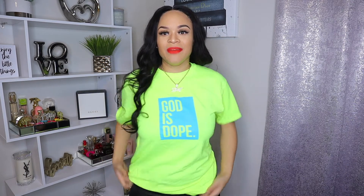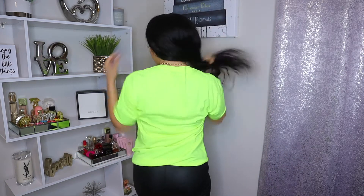I know y'all are like, she went from Boys in the Hood to God is Dope, but this was just the next shirt in my collection. I purchased this from the God is Dope website — they do all kinds of God is Dope shirts. I picked up this shirt because I have the frozen yellow Yeezys and I wanted something to match them. It just says 'God is Dope' on the front in a turquoise box, and there's nothing on the back. This is also a medium.